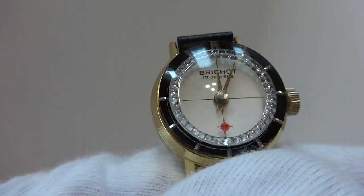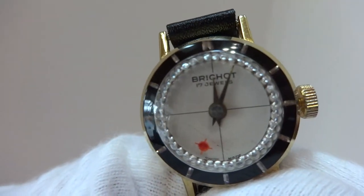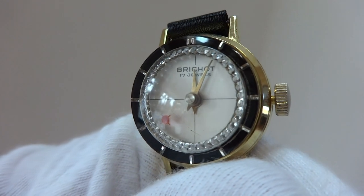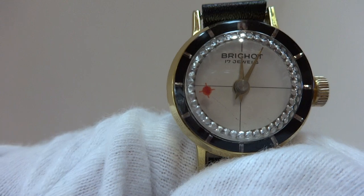I'm making a short video so you can see how this vintage watch works. It has a hypnotic crystal pulsating dial, and the second hand is actually a red comet.